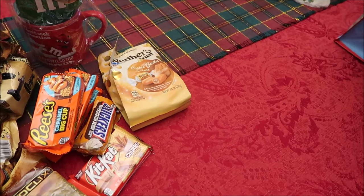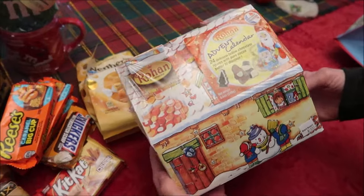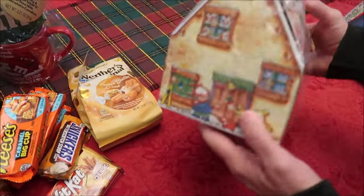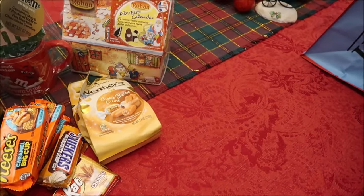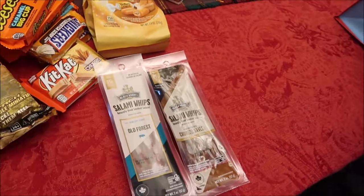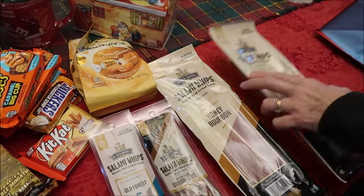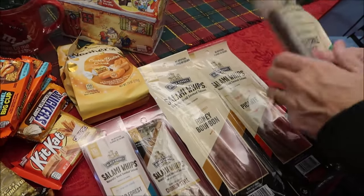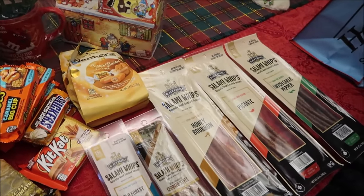We're giving him some Werther's Original Cookie Butter Creams and another Reese's Caramel Big Cup. There's also an advent calendar full of chocolate — 24 pieces — and he can open them all at once if he wants. We also bought him a bunch of meat sticks that he loves, including some bigger salami whips from World Market.